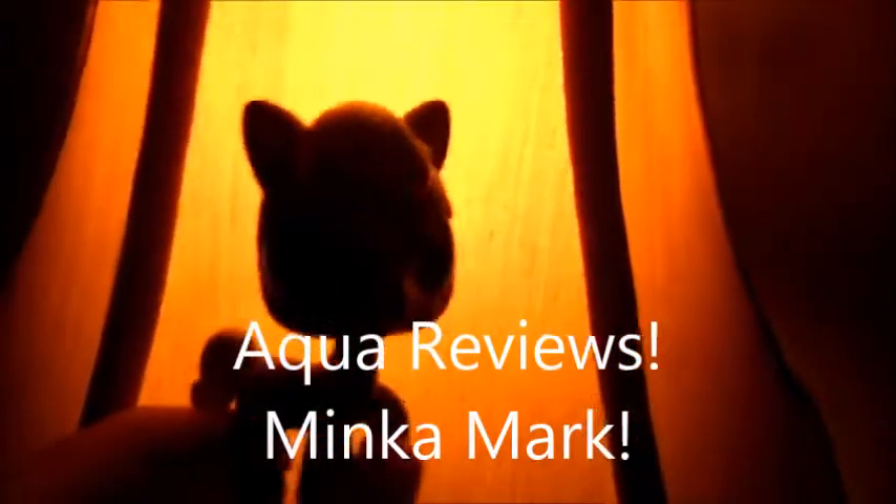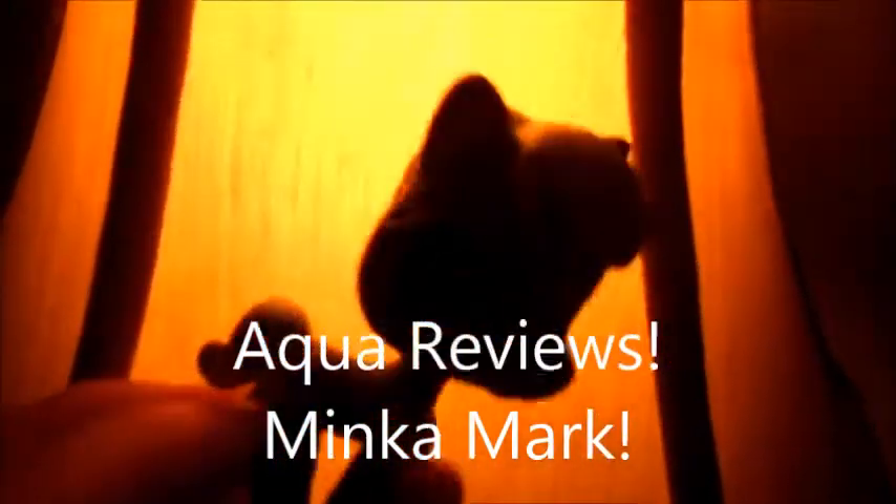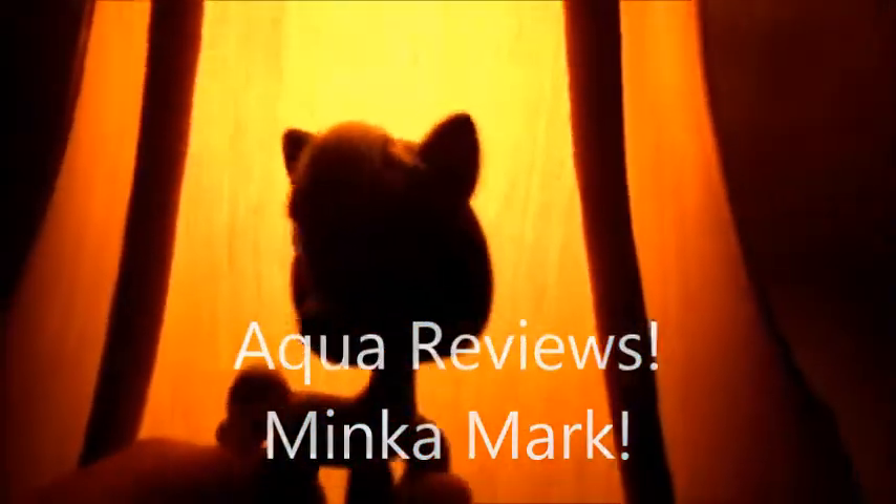It is I, Aqua, as a silhouette in front of a little — I'm not going to tell you because that sort of spoils my background. So I'm going to be reviewing my sister's other new Littlest Pet Shop. I made a first video if you'd like to see that. And this one is Minka Mark from Littlest Pet Shop. So I'm going to be reviewing her.